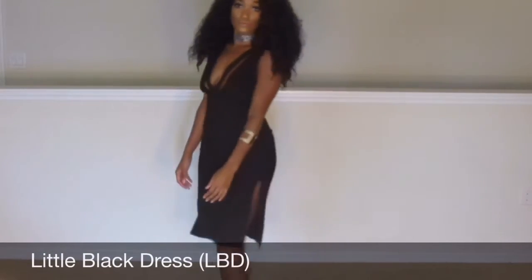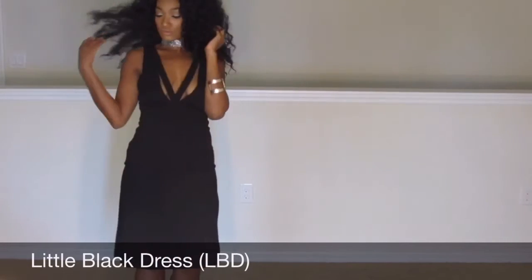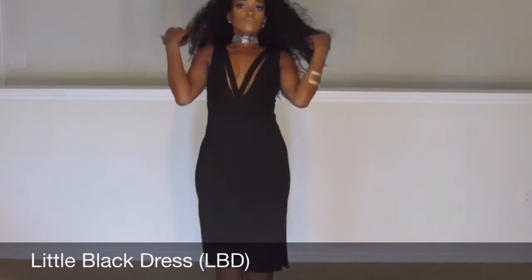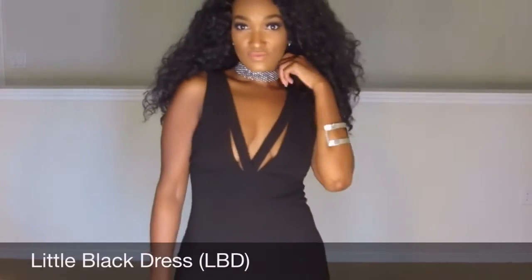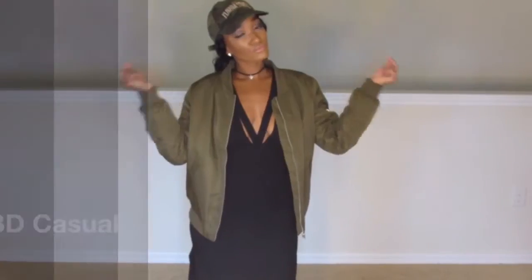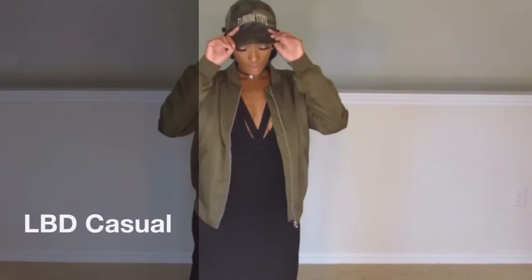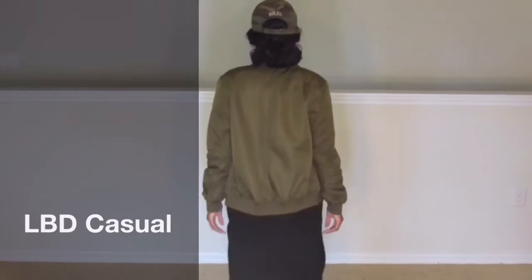Moving on to the next look, I wanted to show you how you can take something that's in your closet that every woman has, which is your little black dress, which you might wear out to dinner or out to an event, and you can dress it down and create something totally different and totally new with the bomber jacket on top. I call this look the LBD Casual.